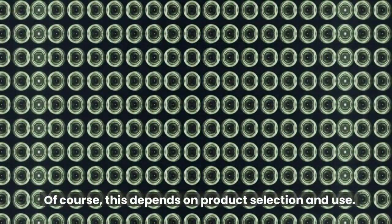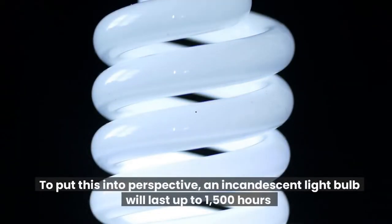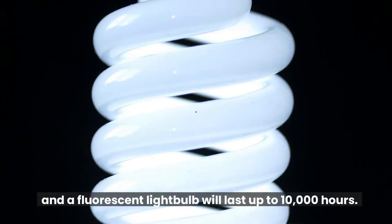Of course, this depends on product selection and use. To put this into perspective, an incandescent light bulb will last up to 1,500 hours and a fluorescent light bulb will last up to 10,000 hours.